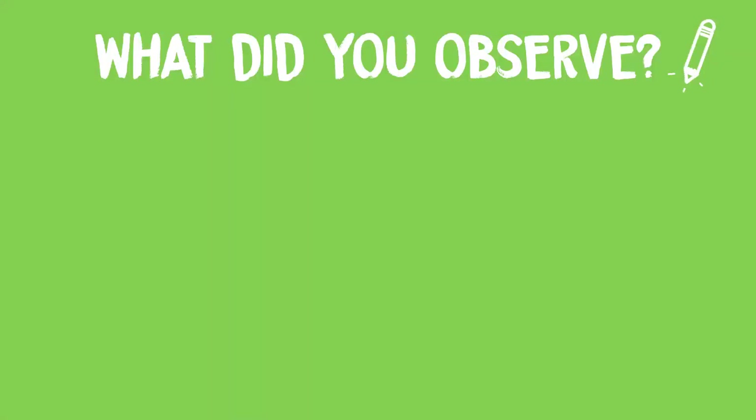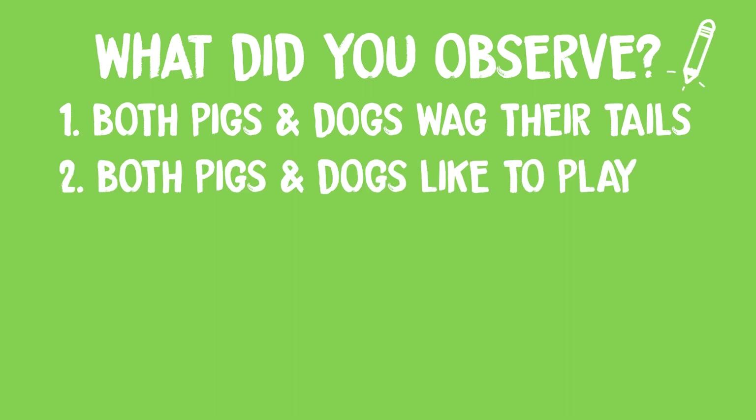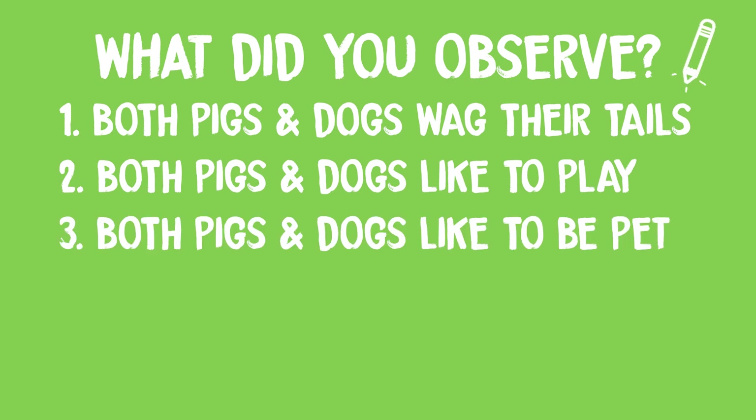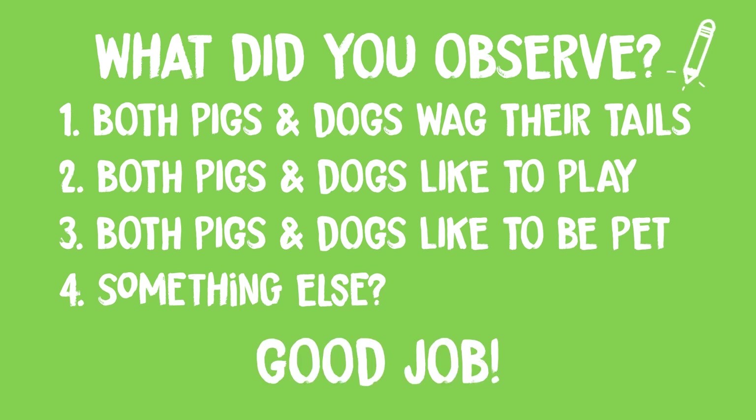So what did you observe? Maybe that pigs and dogs both wag their tails? Or maybe that pigs and dogs both like to play? How about that pigs and dogs love to get pets and even belly rubs? Whatever you saw, good job! Take a moment after the video to share your thoughts with your family or friends.